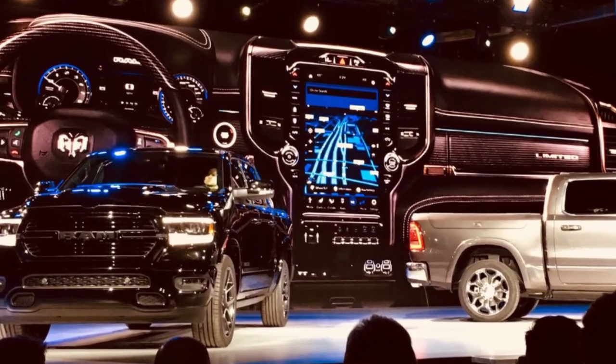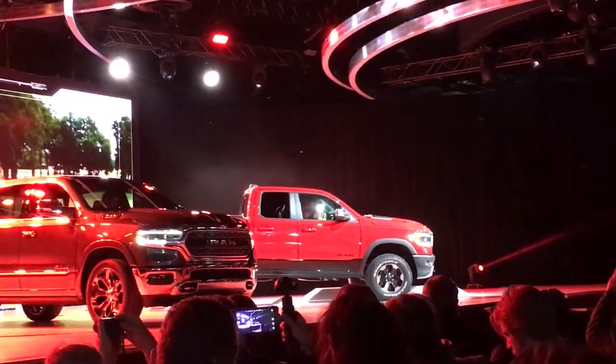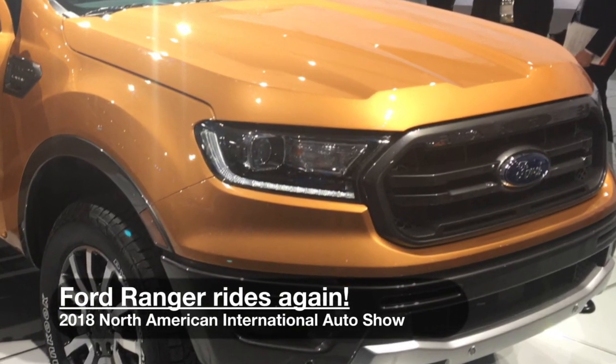Trucks are big here in Detroit and all of America. FCA is upgrading the Ram lineup with tougher yet lighter materials, loaded with safety features and technology as well. Right next door in the Ford exhibit, the new Ranger is back from the dead and ready to rally.